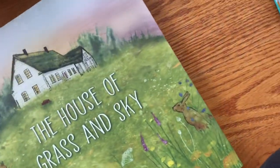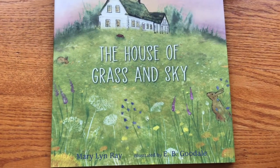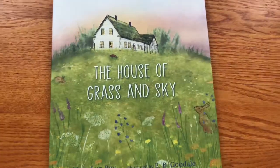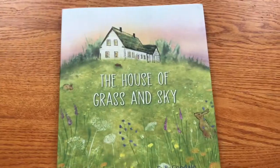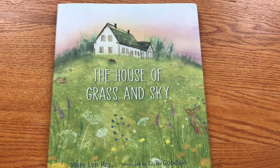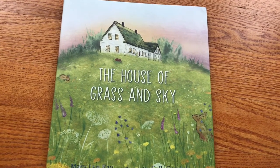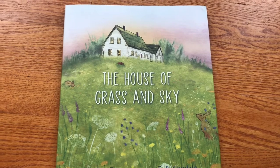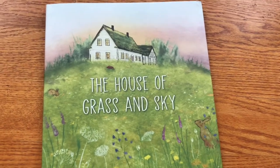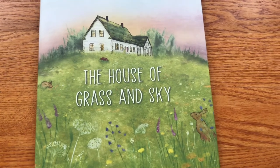The second book is 'The House of Grass and Sky' by Mary Lynn Ray, illustrated by E.B. Goodale. Candlewood Press has had a couple of books about houses lately — there's 'The House by the Lake,' about multiple families living in a house in Germany through World War II, and then 'The Haunted Lake,' which isn't really a house but where the setting is the biggest character in the story.